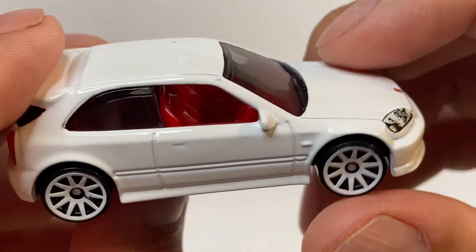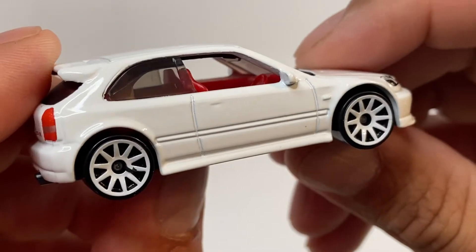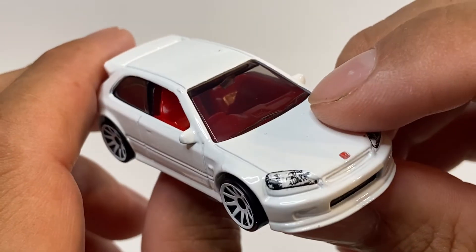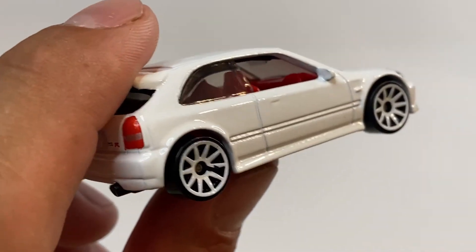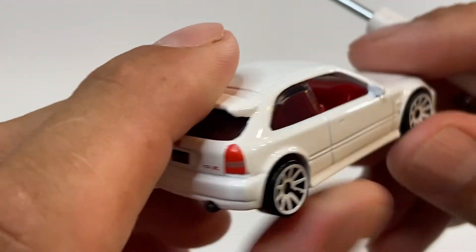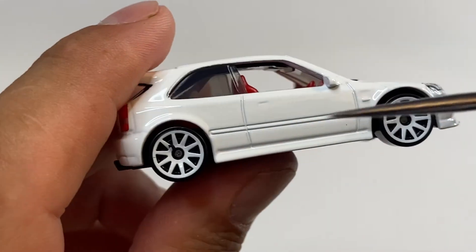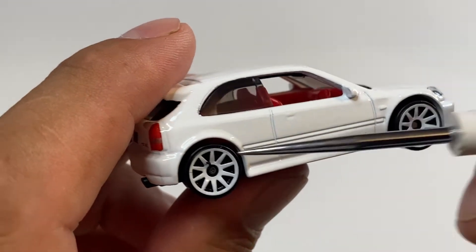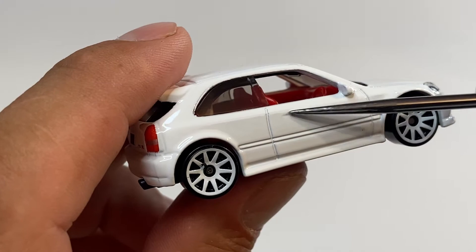Viene con los interiores en color rojo, le va muy bien. Todos los cristales vienen entintados. Y vean, ahí se alcanza a ver el retrovisor, trae el retrovisor, ahí se los estoy señalando. Viene con los dos espejos laterales. Muy bonito, vean el relieve de estas líneas que trae. Está increíble, vean el relieve también de la puerta, de la chapa.